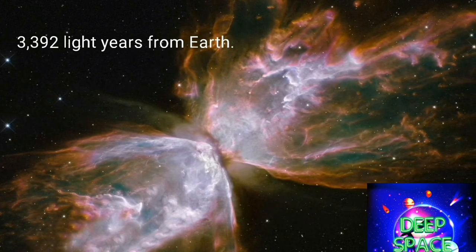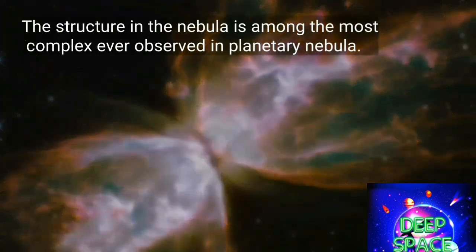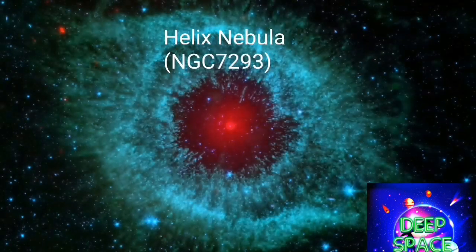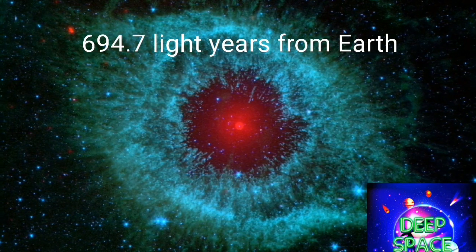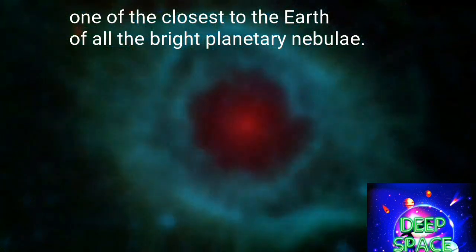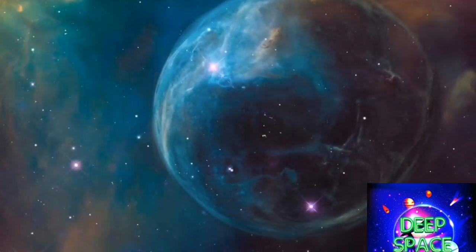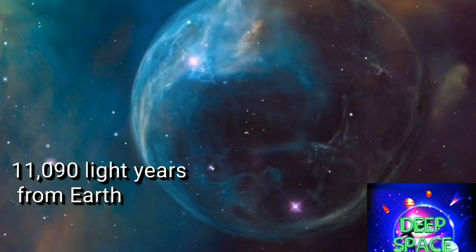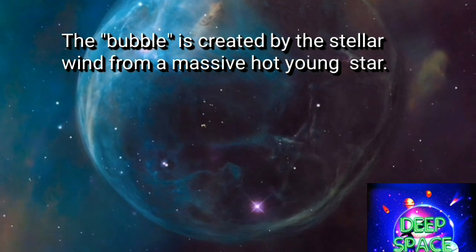The Butterfly Structure Nebula is among the most complex ever observed in planetary nebulae. The Helix Nebula is the nearest nebula to Earth and is also known as the Eye of God. In this nebula, the bubble is created by the stellar wind from a massive, hot young central star.